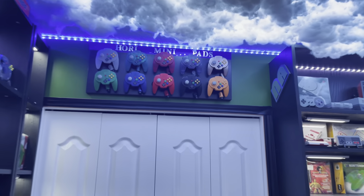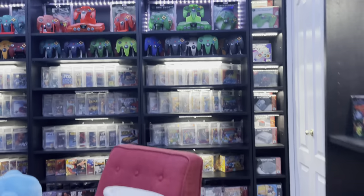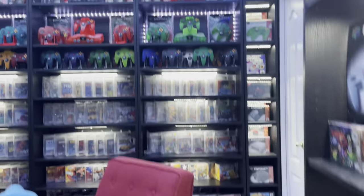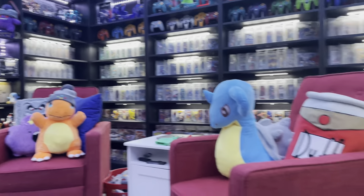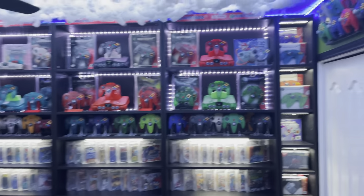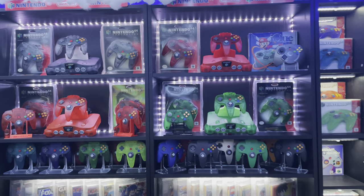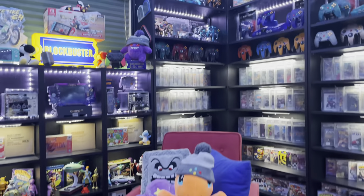Starting off on my favorite wall - the sealed wall. This is the entire Nintendo 64 library factory sealed, well almost. I'm missing like five or six games in total to have the whole library. Let me give you an overview of the wall.